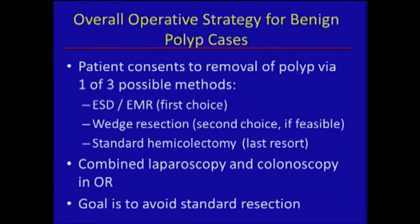We tell patients their polyp will come out via one of three methods: if possible, it will be ESD-EMR; if not, and if the lesion is in the cecum, we may do a wedge resection; and if that fails, we go to a standard hemicolectomy. We perform both endoscopy and laparoscopy simultaneously in the OR, and we want to avoid resection.